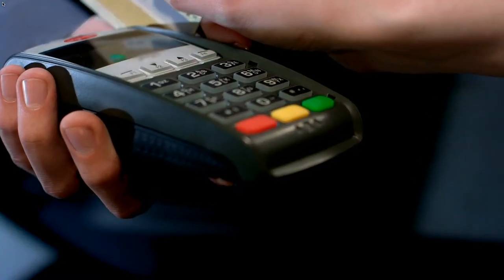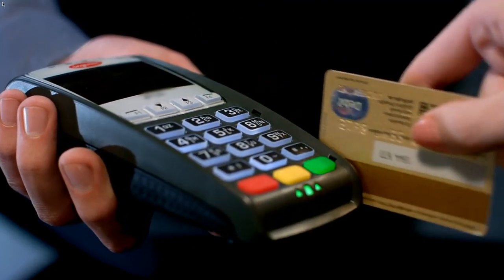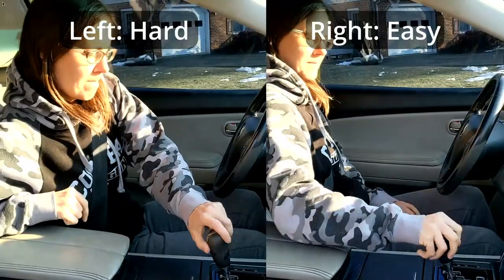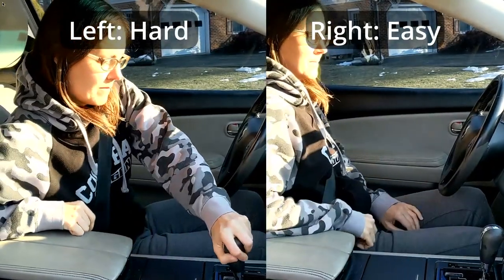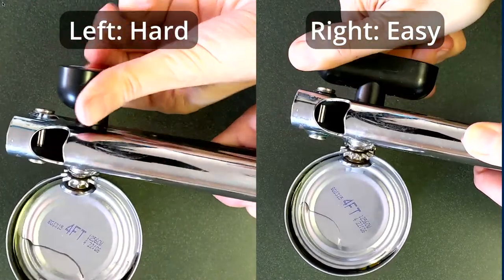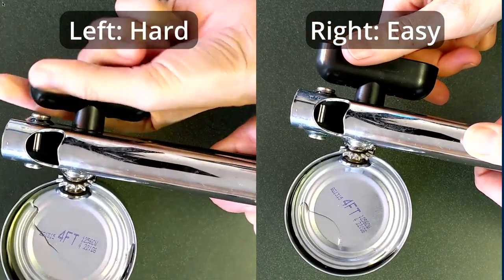Have you ever noticed that most of our tools and machines are meant to be used with the right hand? From scissors to notebooks, doorknobs to driving controls, card readers to can openers, we are surrounded by objects that were designed with a right-handed person in mind — tools that are more challenging to use with the left hand.